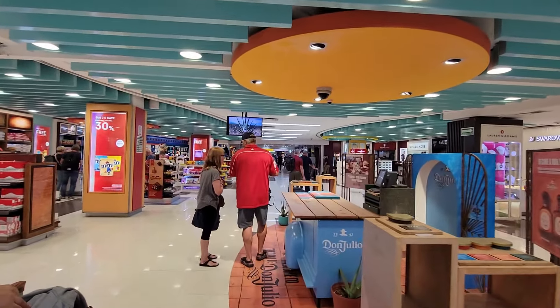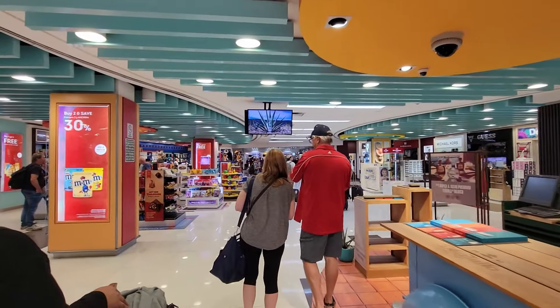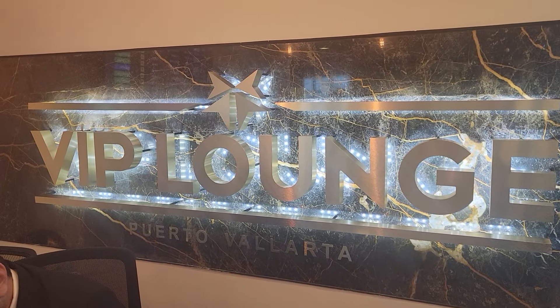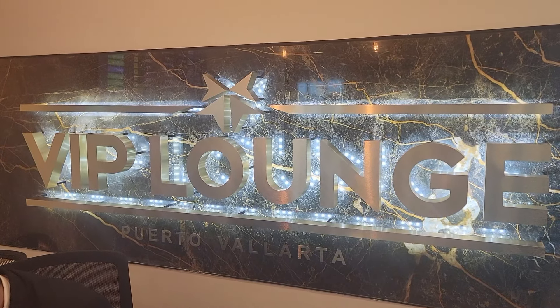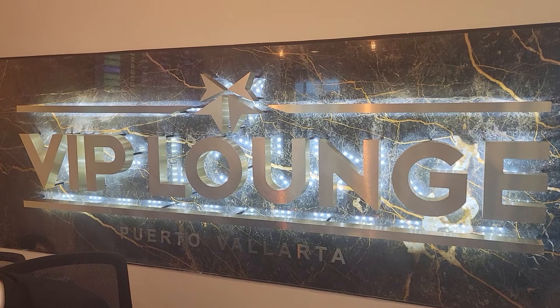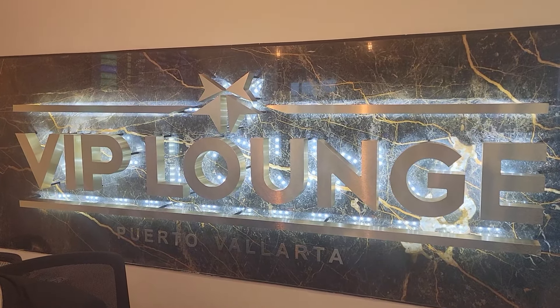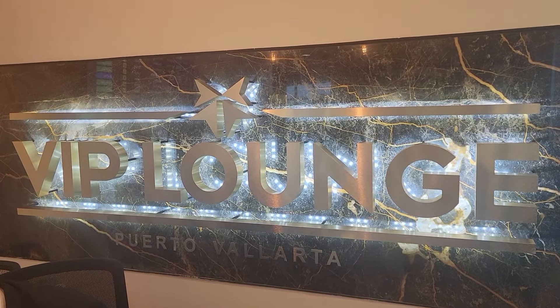It was pretty easy. Now we're going to find our gate and look for something to eat. Here at the VIP lounge in Puerto Vallarta — nice lounge, friendly people, and good food. The plane is delayed, but who cares? Everything's free here and we have Wi-Fi.